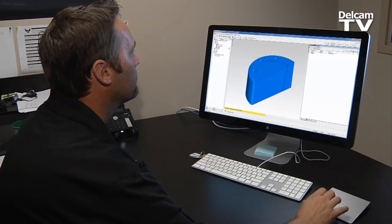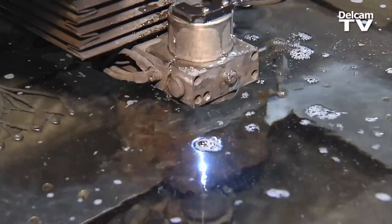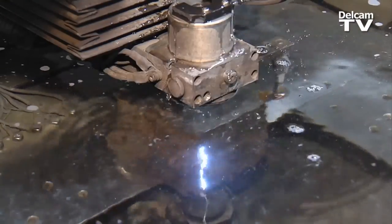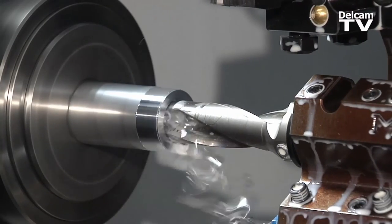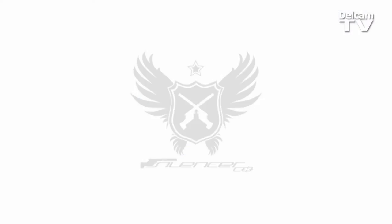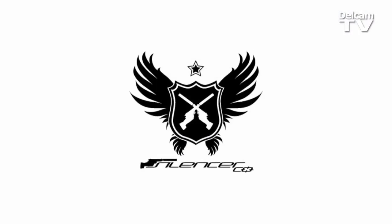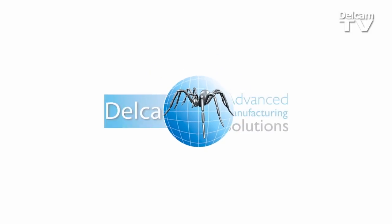Delcam support is great. We recently just upgraded to an EDM program that Delcam offers, and in order to do that we had to get some assistance from Featurecam and Delcam. We have the ability to call them at any time. Featurecam allows us to make the best product at the best price and get it to the consumer in the quickest manner possible. We are able to offer those in order to be sustainable.